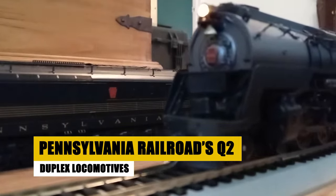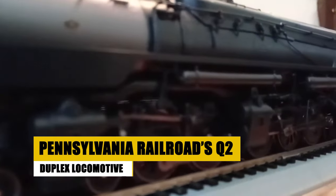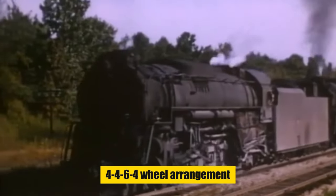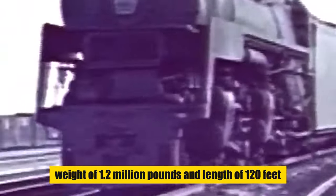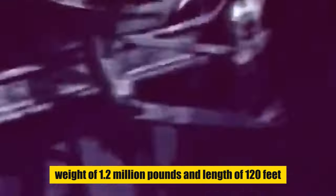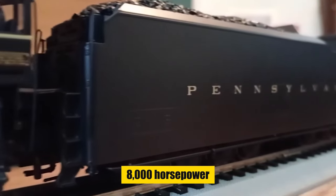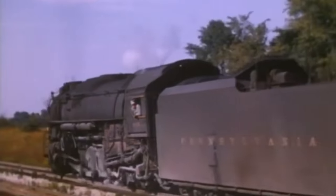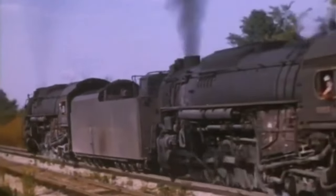Introduced in the 1940s, the Pennsylvania Railroad's Q2 locomotive was a marvel of steam technology, boasting a 4-4-6-4 wheel arrangement for unparalleled power and speed. With a weight of 1.2 million pounds and length of 120 feet, its high-pressure steam system powered through with 8,000 horsepower, making it one of the era's mightiest. Despite a short service life overshadowed by diesel's rise, the Q2's legacy as a pinnacle of steam innovation endures.